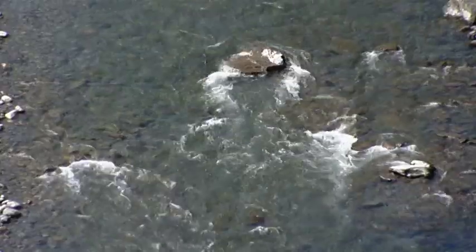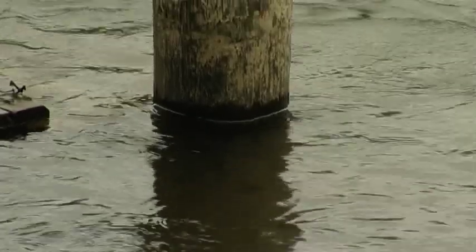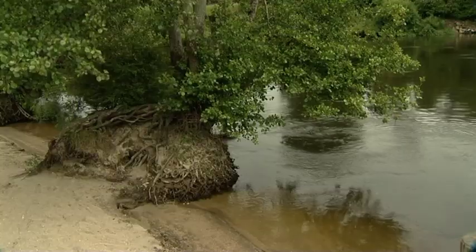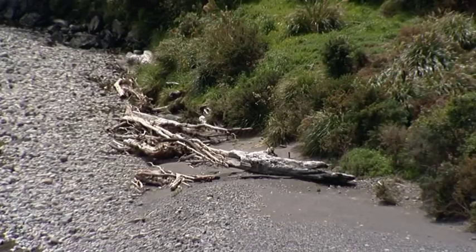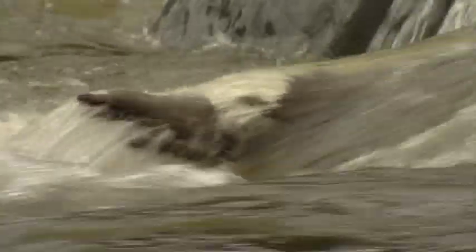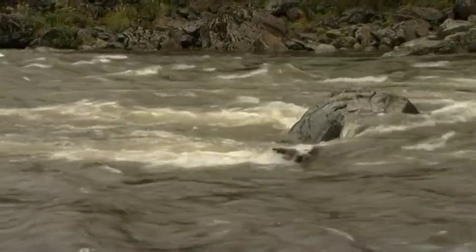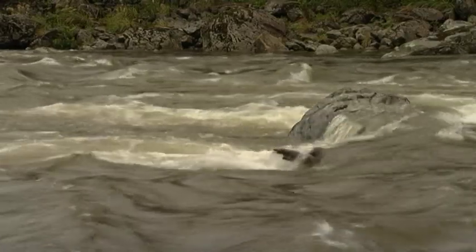An obstacle is an object that stands in the flow of the river, forcing the water to flow around it. Obstacles can be man-made constructions like bridge supports, or things like boulders, tree trunks, and projecting land masses like bluffs. Swimmers and paddlers can be pushed or carried into obstacles by the flow of the water and can be injured by the force of the collision. Obstacle-like rocks can be undercut where the water flows downwards under the obstacle — swimmers dragged under an undercut obstacle can be trapped under the surface.